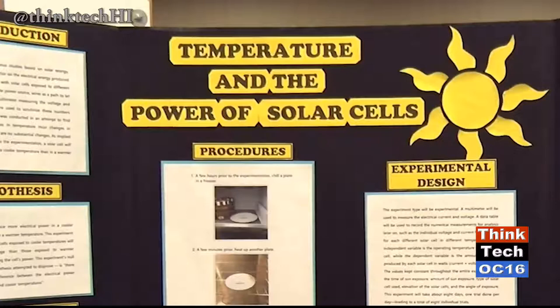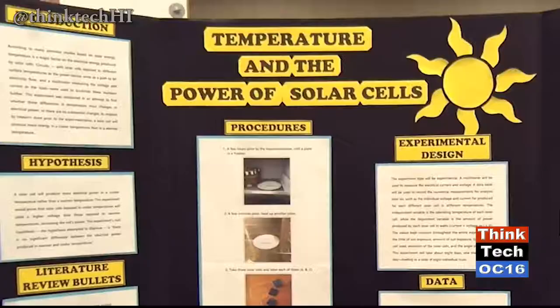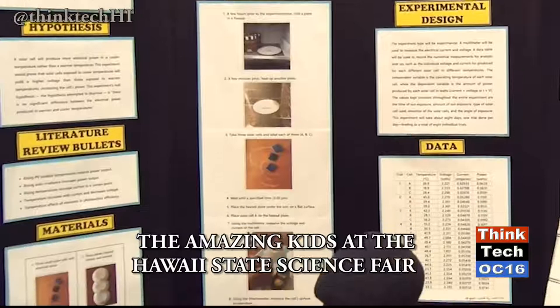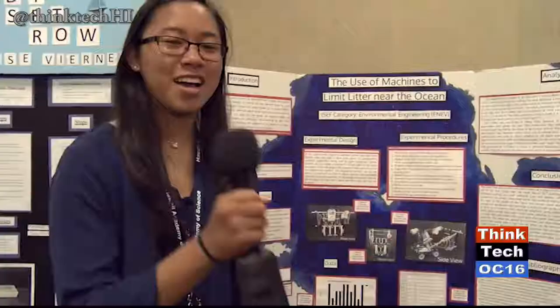I'm Julianne Viernis, and I'm from Waipahu Intermediate. This project is about the effect of temperature on the power of solar cells. I tested it by putting three different plates at different temperatures — one at ambient, one at hot, and one at cold. Solar cells were placed on them, then put under the sun, and using a multimeter I measured voltage and current. Using the formula voltage times current equals power, I found the power output. Colder temperatures had higher voltages, and it seems that colder temperatures yielded higher power overall.